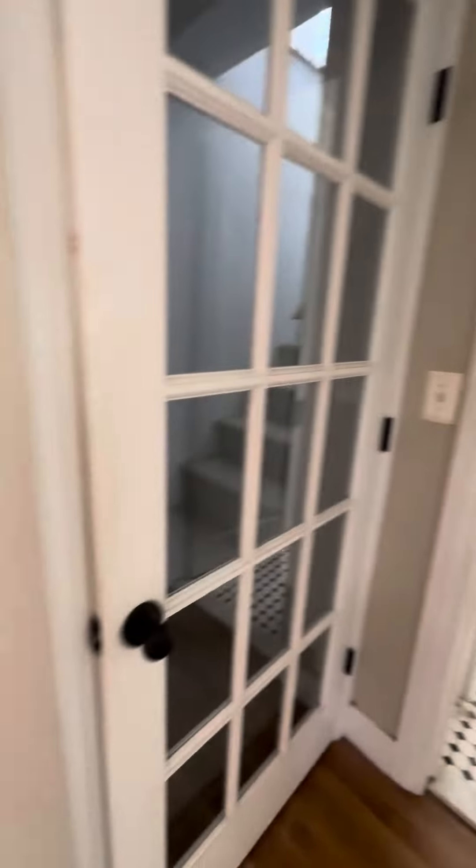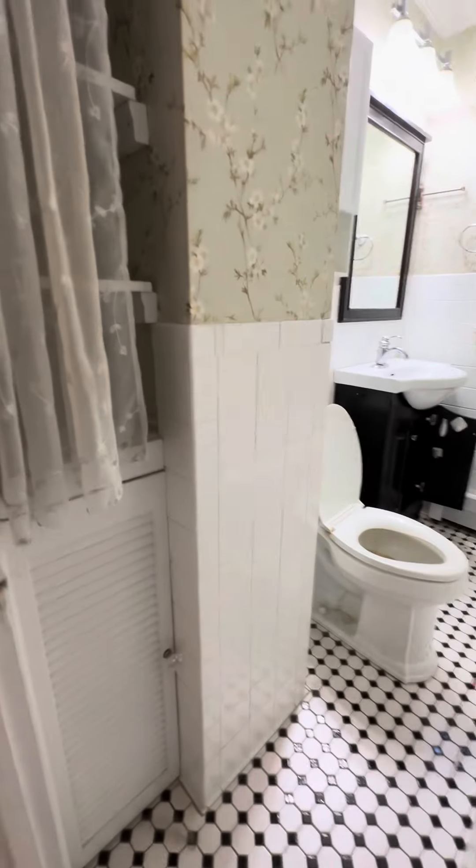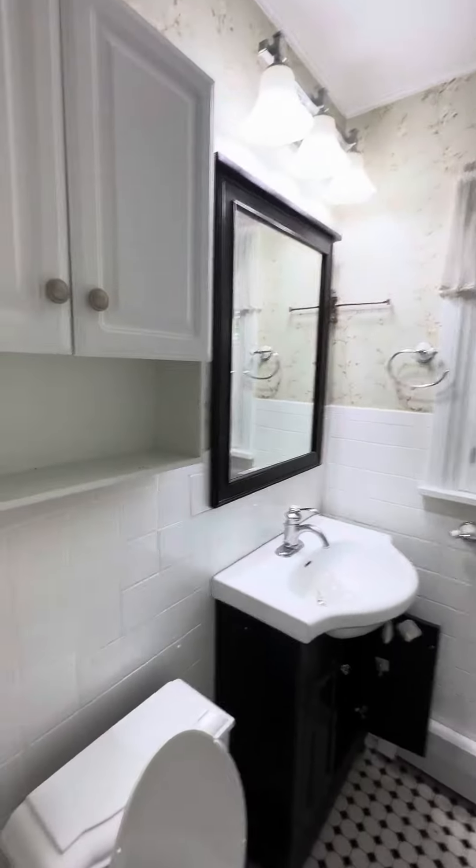So this goes upstairs. There's some storage and shelves here, and the bathroom. The tub needs to get cleaned still.